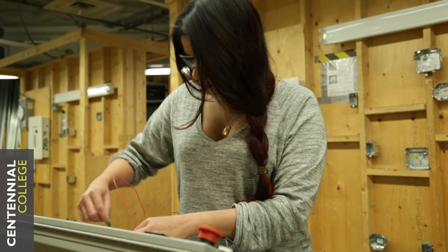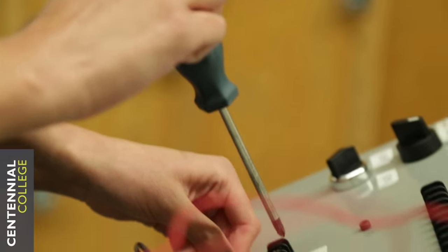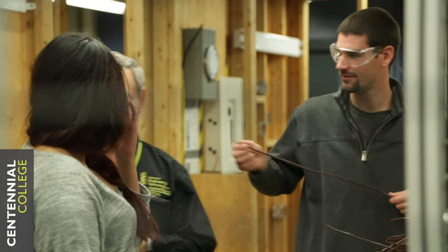I've always been interested in the trades, especially in high school, and I also feel it's a good program for me to get into as a female. I feel there's a huge demand for females in the trades, and I know there's only 1% of the electrical trade that is female.